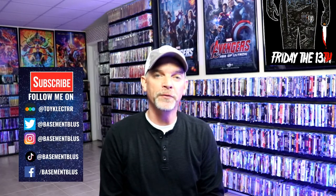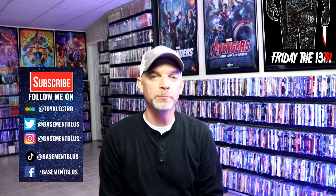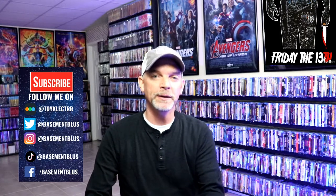Hey, Tony here. For today's October video, I'm going to show you some steelbooks that I collected a few years back with some really great looking artwork. None of these have been opened — I did purchase these to collect. I've already got these films in my collection in another format, so please don't give me a hard time about having these still sealed up.